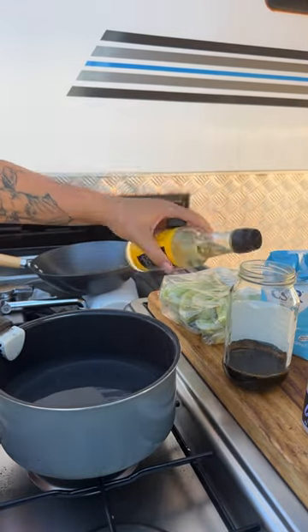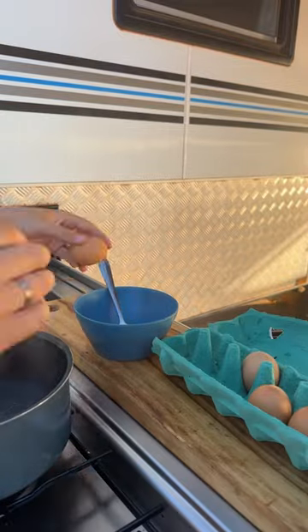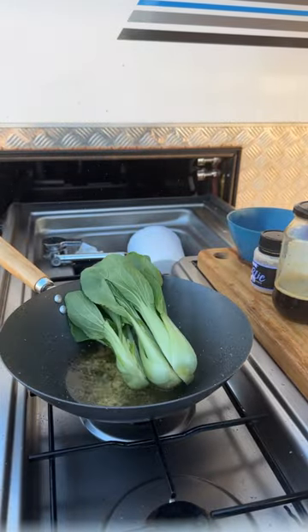We are living out of our caravan while traveling Australia, and one of the hardest things is planning meals for the week. So here we are showing you what we ate this week so that you don't have to think about it.